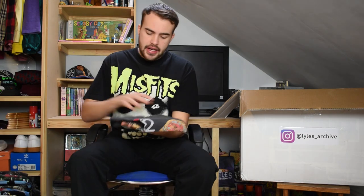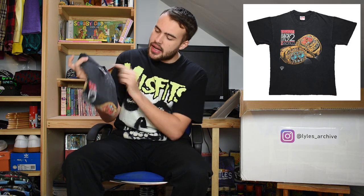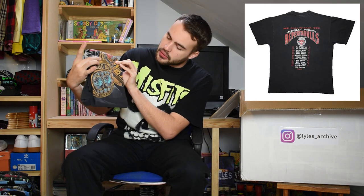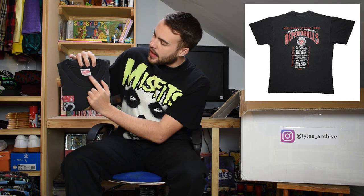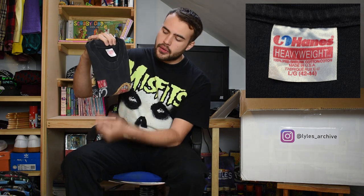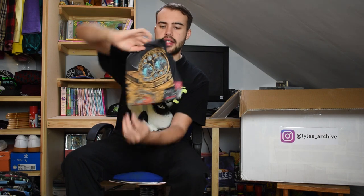The next t-shirt is Chicago Bulls back-to-back Royal Champions 1992. The graphic shows the two champion rings - the red one and the teal-coloured one. It's on a Hanes Heavyweight large tag, lovely single stitch, nice fade to it, great wear to the graphic. Just a lovely Chicago Bulls tee.